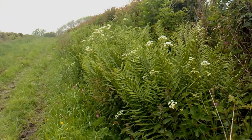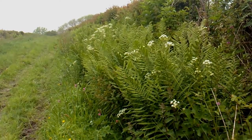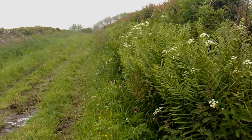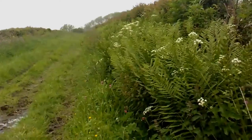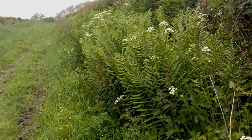Now these ferns are more mature. On this side of the track, the verge hasn't been cut so much. I think on the other side it's been cut more recently. But these ferns are the way that you'd normally think of them.